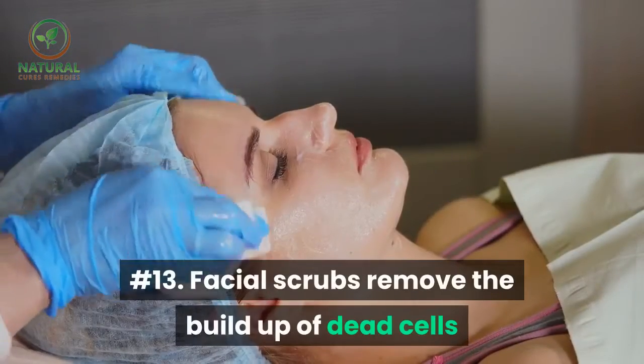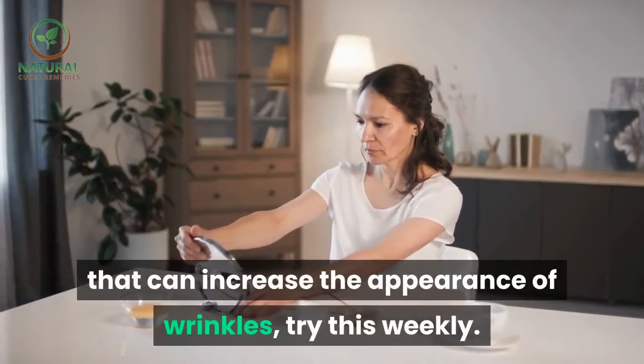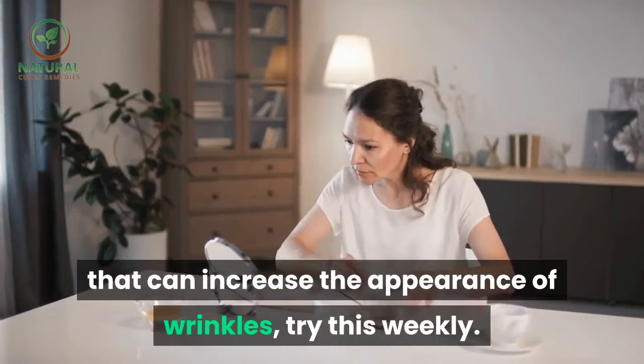Number twelve: use an eye cream for the delicate skin around the eyes nightly. Number thirteen: facial scrubs remove the build-up of dead cells that can increase the appearance of wrinkles — try this weekly.